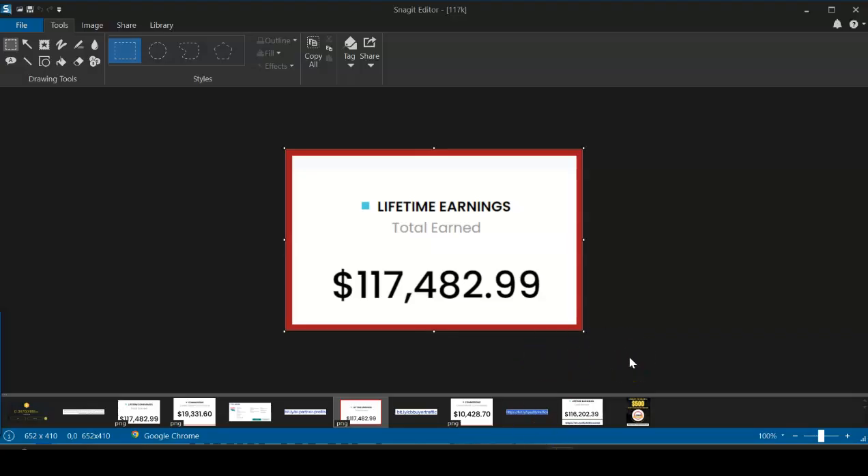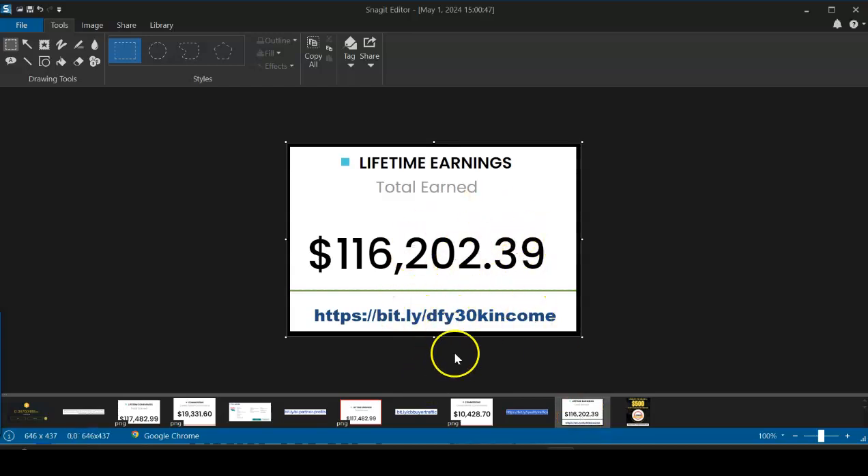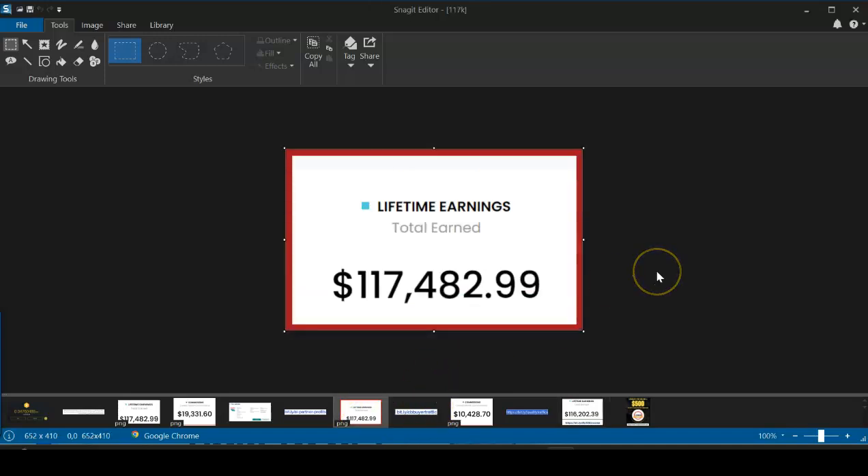If you're looking for a shortcut path to making multiple five and six figures a month online, check out the links in my description box. This one system has generated me over 117 thousand dollars in commissions. It's 100% beginner-friendly — no selling required, no paid ads required, no campaign creation required, no shipping required. Check out the link in the description after you finish watching this video.